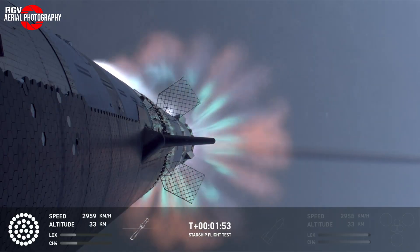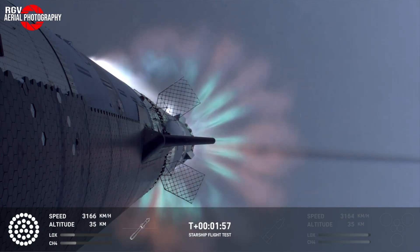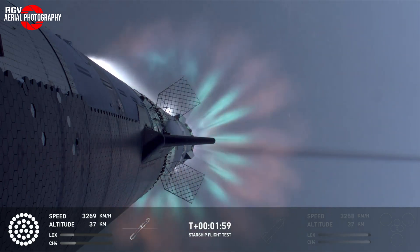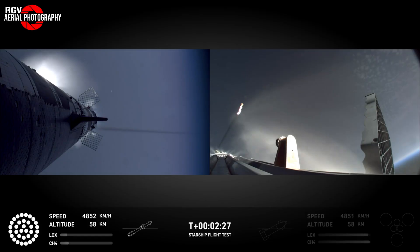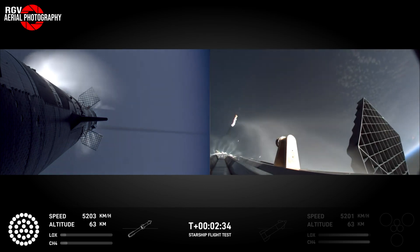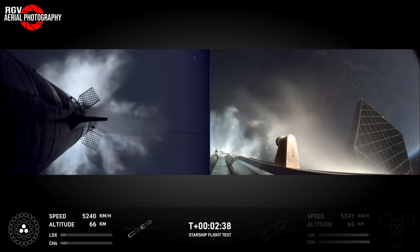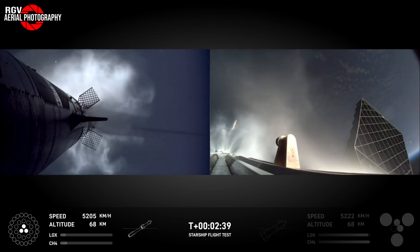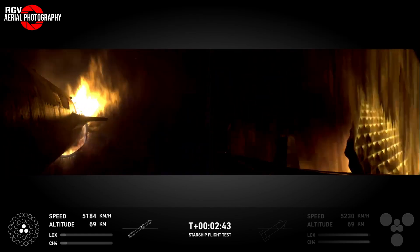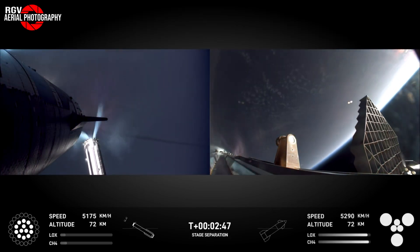Looking down from Ship 30 at T-plus 1 minute and 52 seconds, we see the engine plume as it expands in the upper atmosphere preparing for hot stage separation. At T-plus 2 minutes and 32 seconds, the grid fins on Booster 12 rotate in preparation of hot staging with most engine cutoff at T-plus 2 minutes 34. Ship engine start-up happens at T-plus 2 minutes 41 seconds and we see Booster 12 drift away from the ship before relighting the inner ring of 10 engines to begin the boost back burn, returning it towards the launch site.